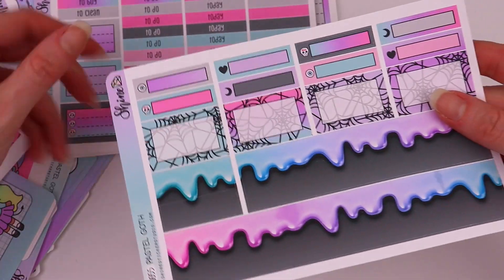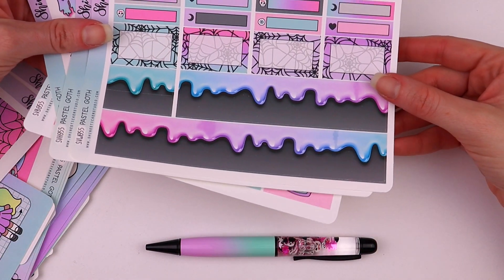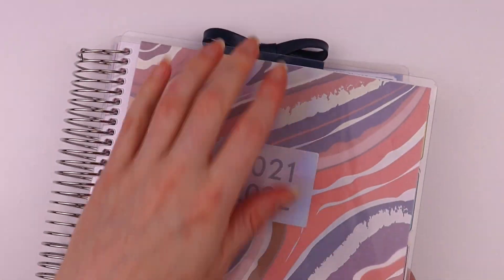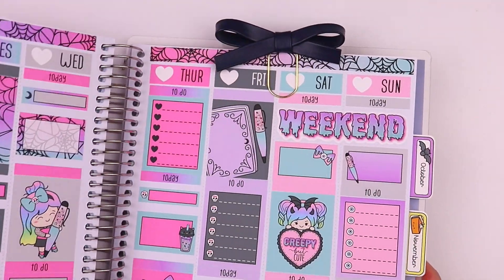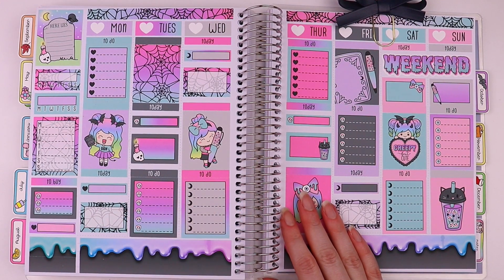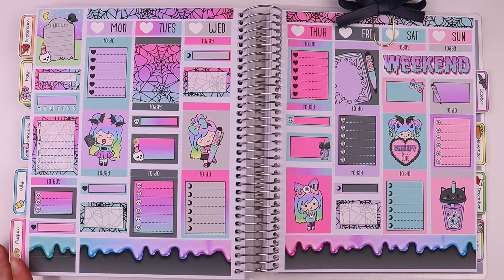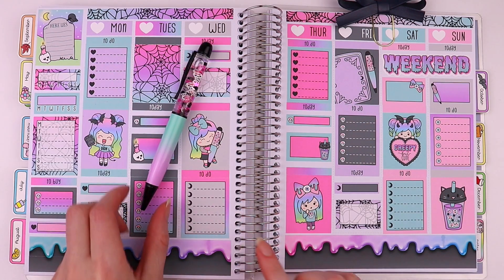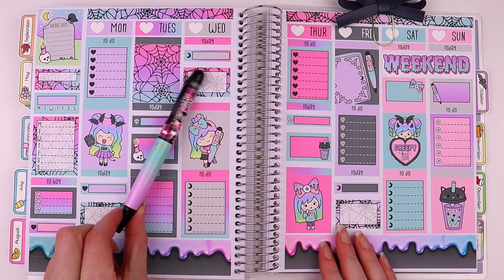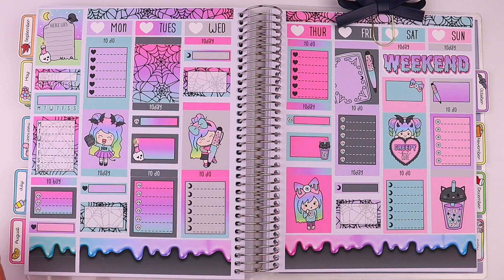Date covers, headers, and washi, and I have this laid out so I can show you what it looks like. This is a Recollections planner from Michaels and this turned out so cute — I love it. And here's the pen. I'm just so obsessed; I hope you guys love this collection as much as I do!